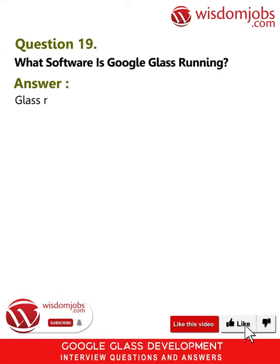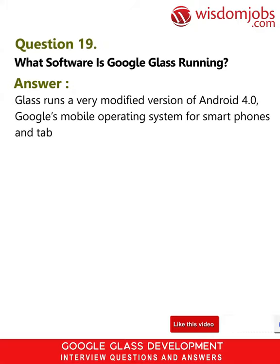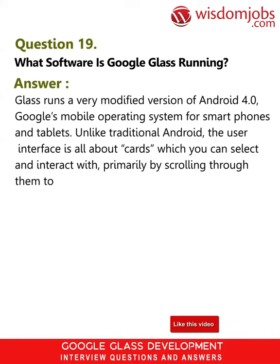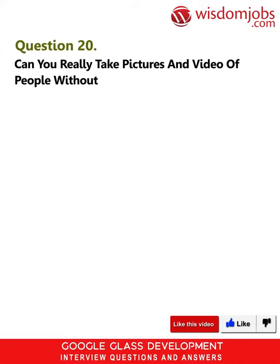Question 19: What software is Google Glass running? Answer: Glass runs a very modified version of Android 4.0, Google's mobile operating system for smartphones and tablets. Unlike traditional Android, the user interface is all about cards which you can select and interact with primarily by scrolling through them to the left or right.